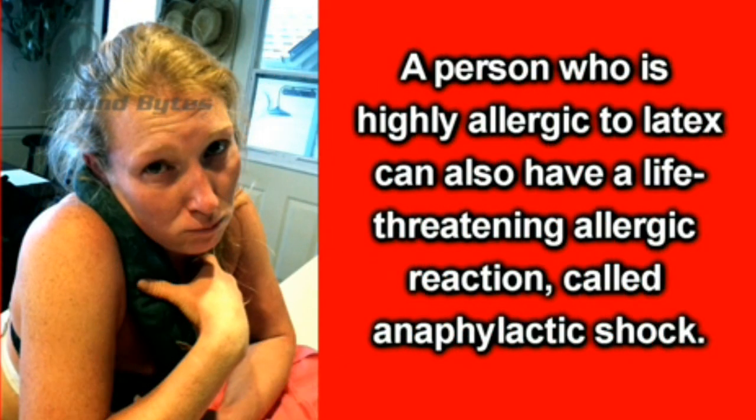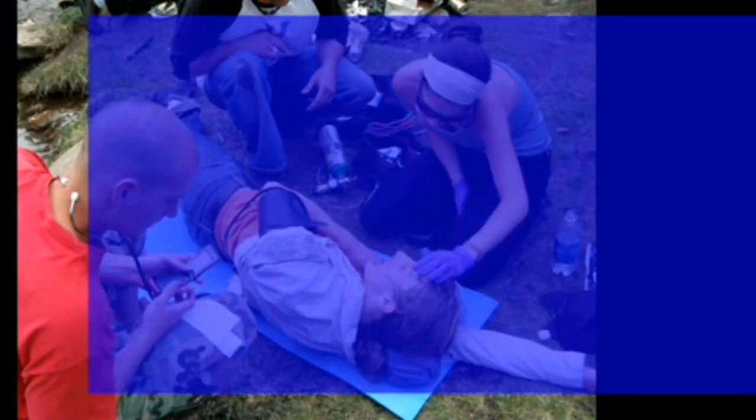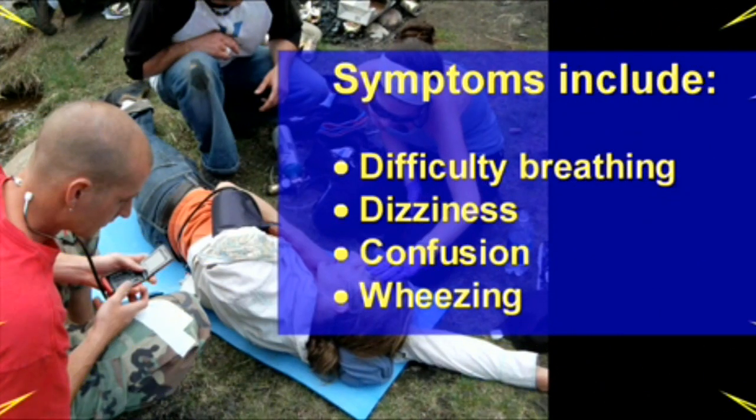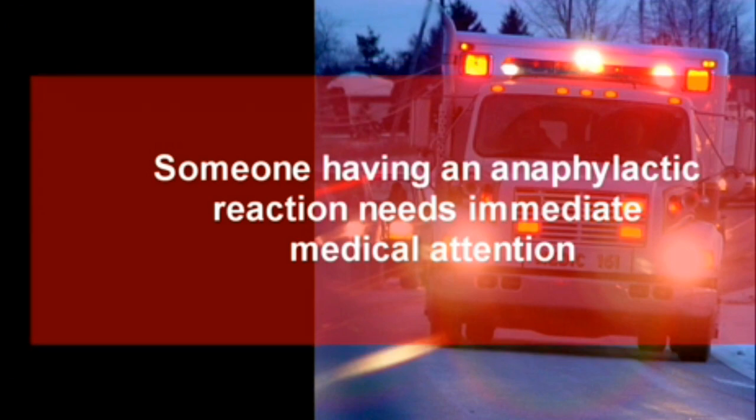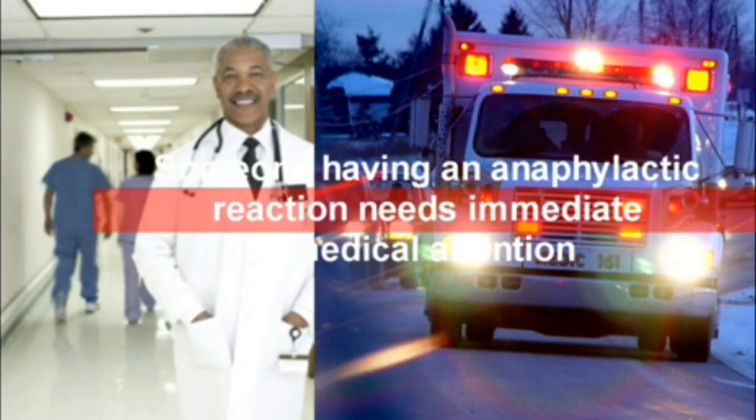A person who is highly allergic to latex can also have a life-threatening allergic reaction called anaphylactic shock. Symptoms include difficulty breathing, dizziness, confusion, wheezing, nausea, vomiting, rapid or weak pulse, and loss of consciousness. Someone having an anaphylactic reaction needs immediate medical attention.